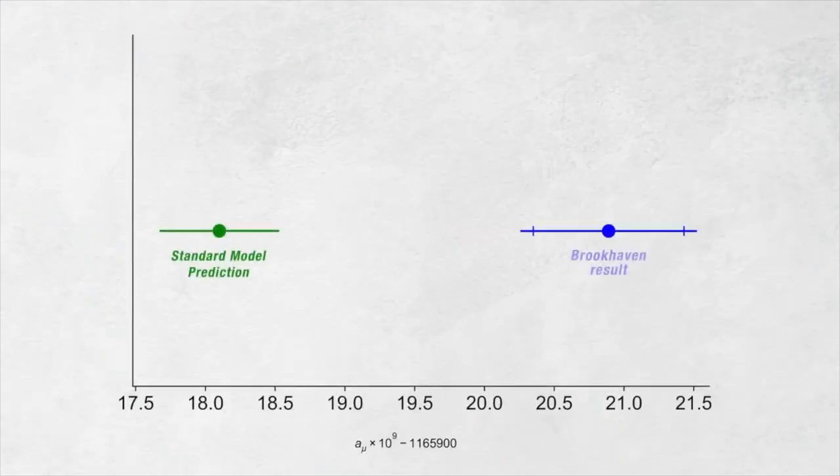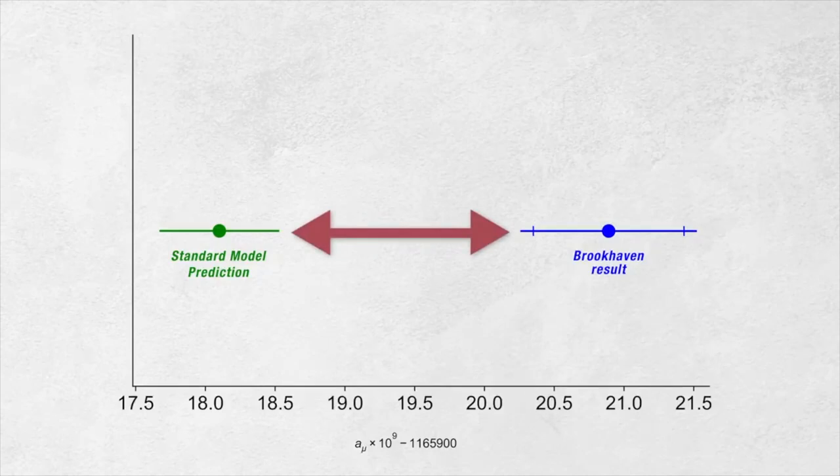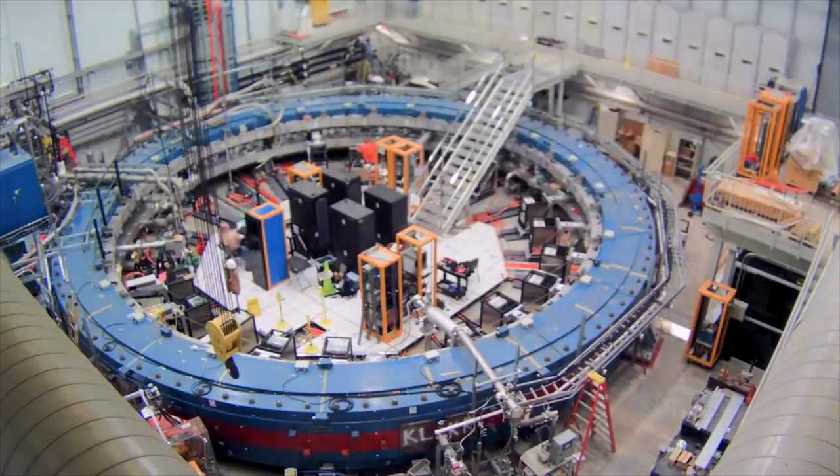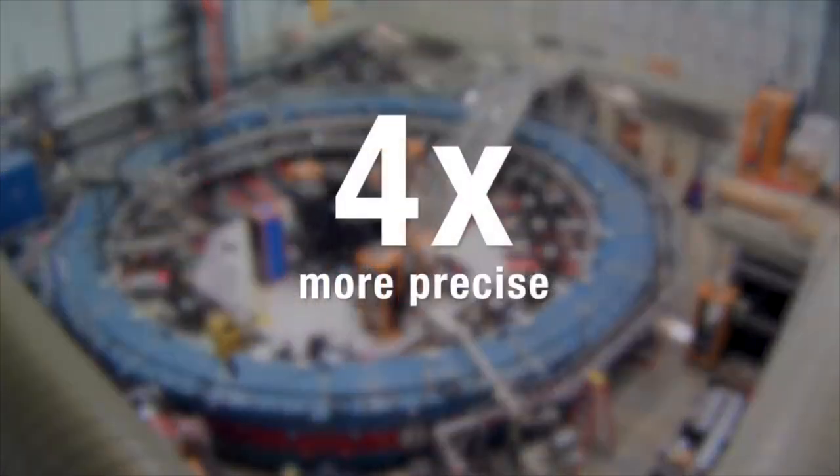The Brookhaven experiment measured exactly the same thing we're trying to measure at Fermilab. The reason we're doing it again is because it produced a really exciting result — it was quite significantly different from the standard model prediction, and nobody was expecting it. But it wasn't different enough to call it a discovery. For it to be called a discovery, the gap between theory and experiment has to be more precisely known. So the theory community worked on reducing their error bars, and for the experiment we need much higher statistics to reduce our error bar. Improvements allow researchers to make a measurement four times more precise than the original Brookhaven experiment.